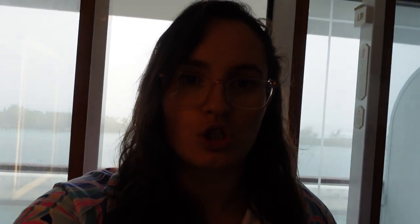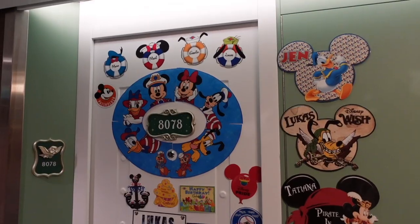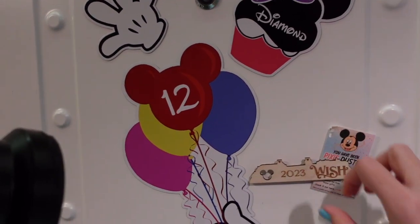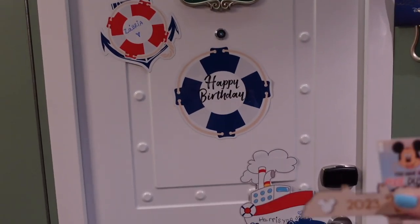We should be in the Bahamas, but it looks like this. So we're not, and neither is anyone else, which means the ship is really, really packed. Let's go adventure. We're going to start by dropping off the magnet exchange magnets that we made, because we joined a magnet exchange and everyone else has already given theirs to us, but we haven't given ours yet. For our magnet exchange, we made one that says 'Happy Birthday, Payton,' so we're going to give this to Payton. We found another one — it's their birthday, so we're going to pixie dust them.